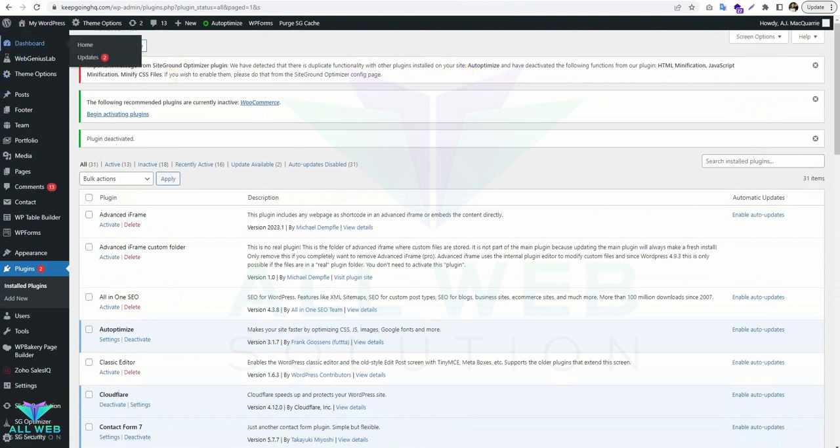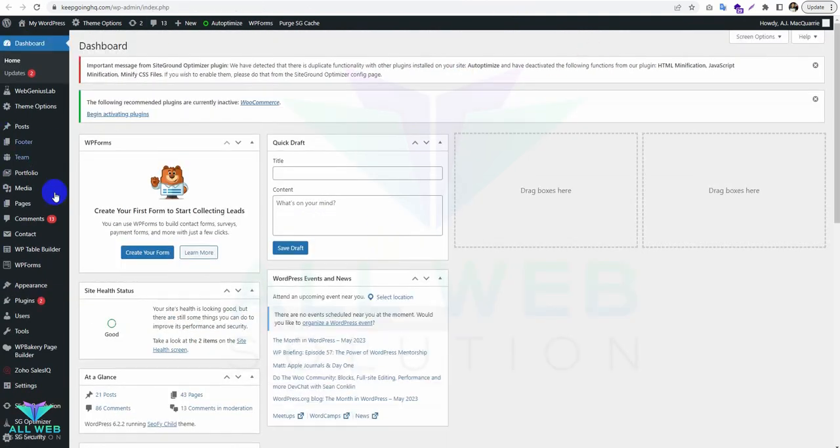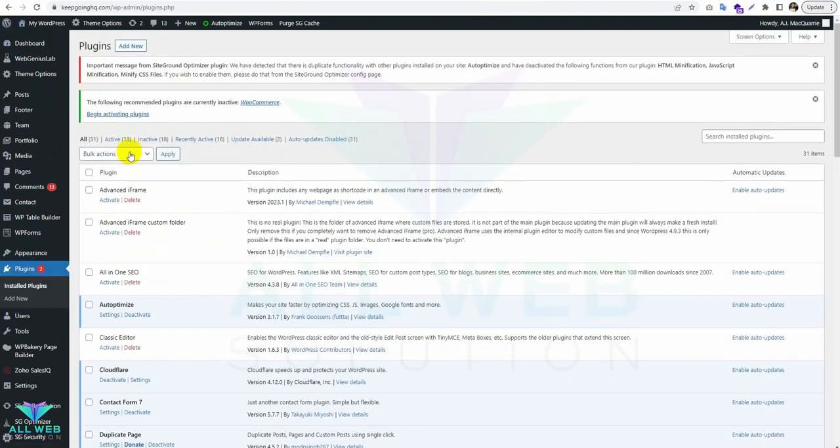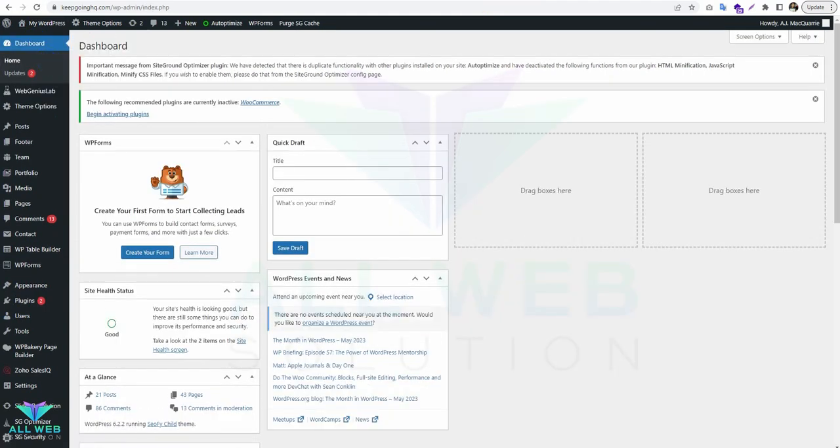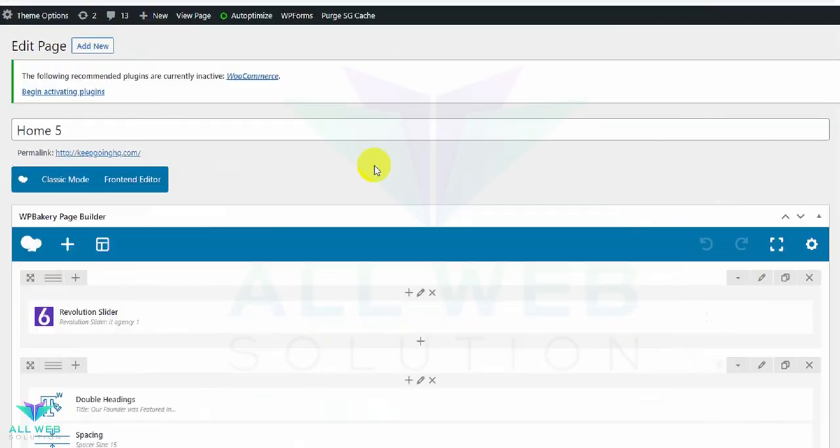You can see it is now loading. Let's see if it is loading properly.